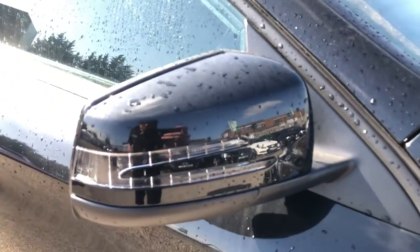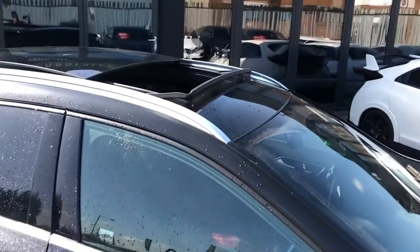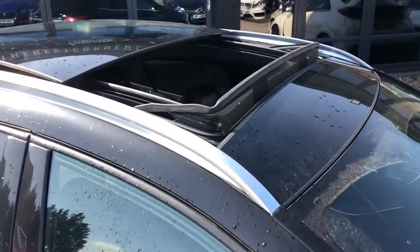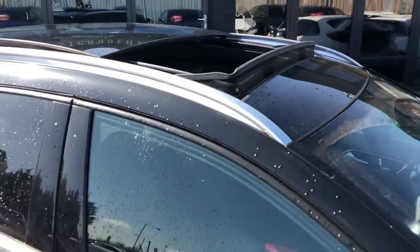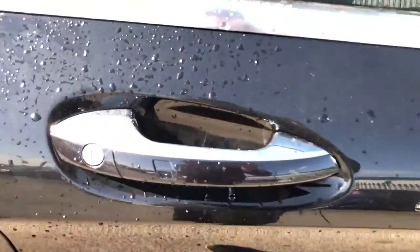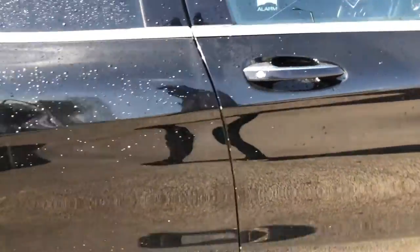On here, you've got your body-coloured door mirrors with a built-in indicator. You've got the big pan roof up top, which is, of course, a super impressive and almost essential option on any car in the modern day. Chrome roof rails, chrome window surround, and you've also got the chrome housing on top of the black door handles just there.